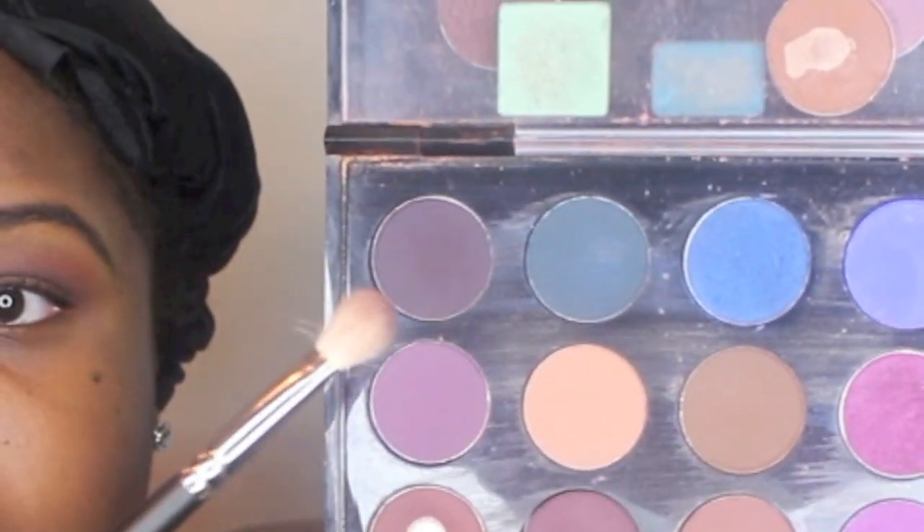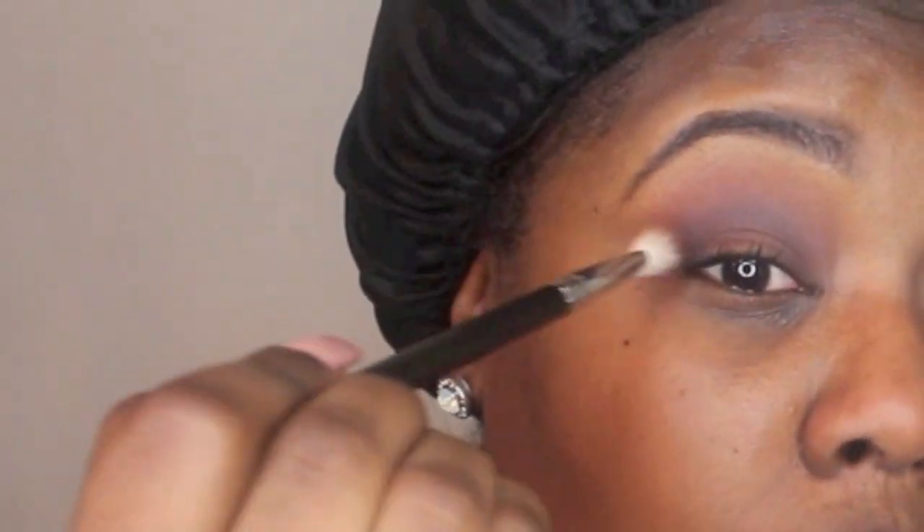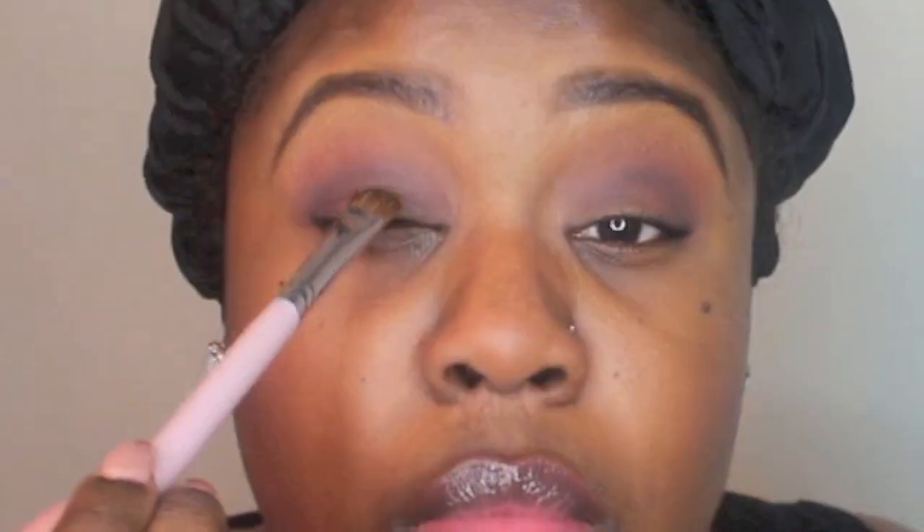I changed my brush to the 217 blending brush because it's more tapered — I use that when defining my crease with Sketch. Now going back with the blending brush, I'm using Brown Script by MAC to blend out the edges of the transitional colors. Then with the 217 tapered brush I'm using Shadowy Lady on my outer V to give it a slight smoky effect. Then going in with this lid color — the name will be down below — I'm placing that all over my lid. You can dampen your brush or apply it dry.